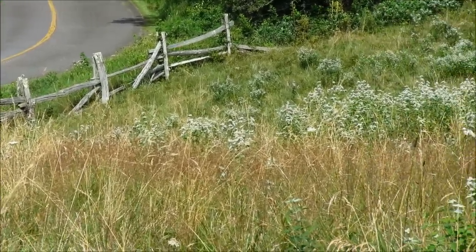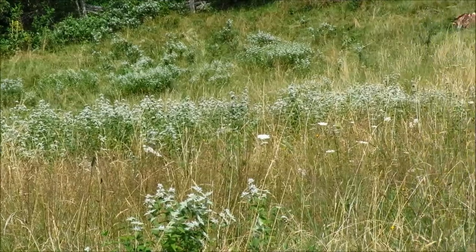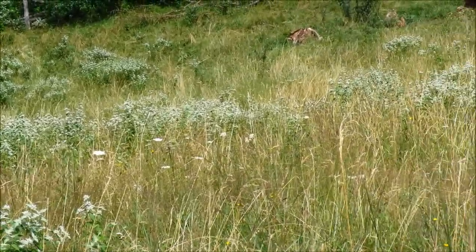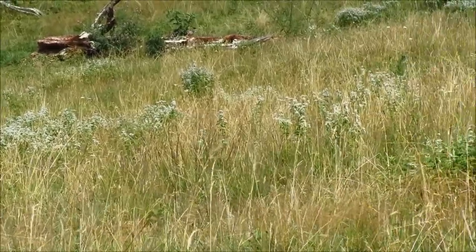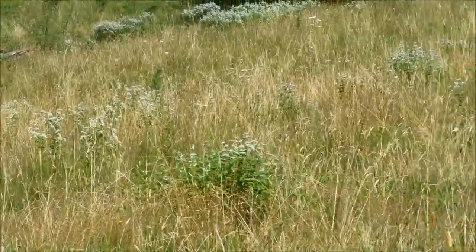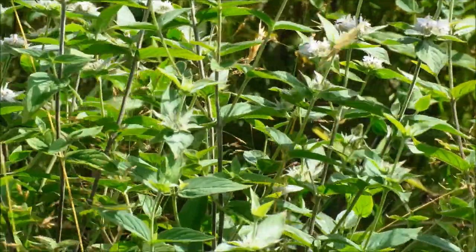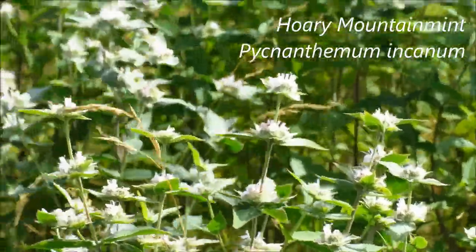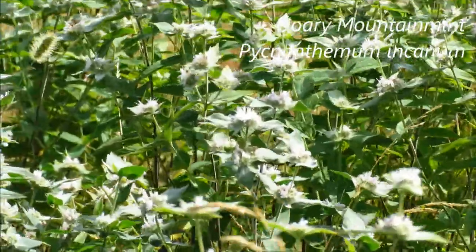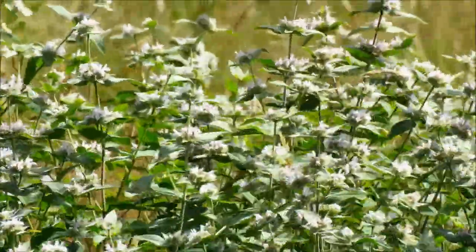Now the patches of grayish-white leaves among the grasses there — that's all mountain mint. Apparently the cows don't like that either. This appears to be the hoary mountain mint, which is our most aromatic one. If you crush the leaves you can definitely smell the mint.